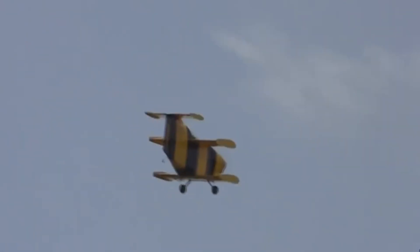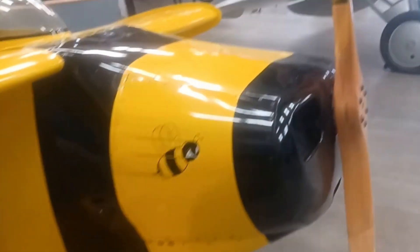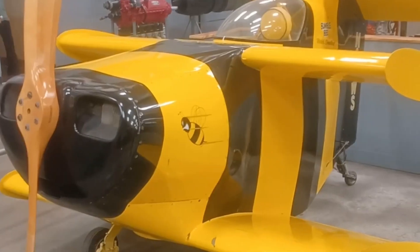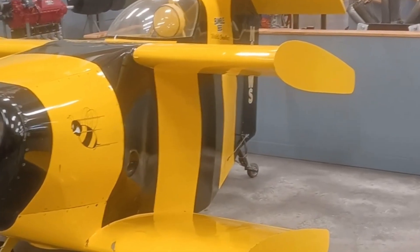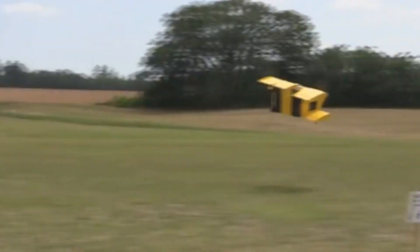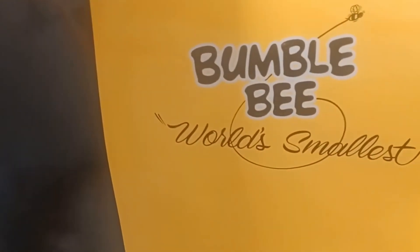The aircraft's name comes from an old legend suggesting that, based on standard aerodynamics, bumblebees shouldn't be able to fly. Unfortunately, after setting the record, the Bumblebee 2 was severely damaged. However, its predecessor, the Star Bumblebee 1, remains in excellent condition and is currently displayed at the Pima Air and Space Museum in the United States.